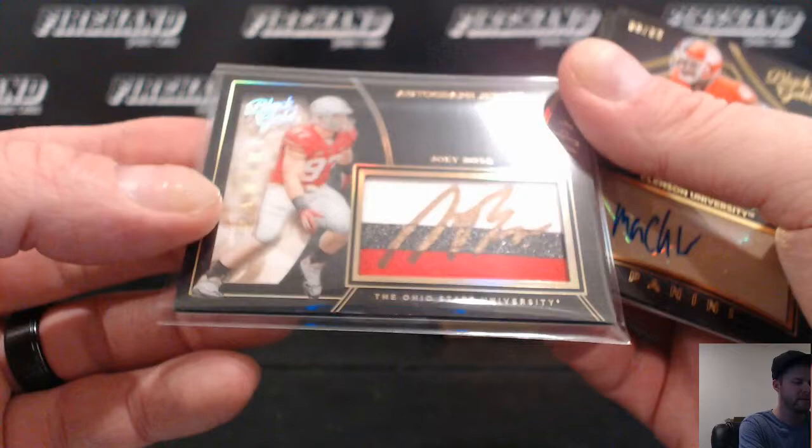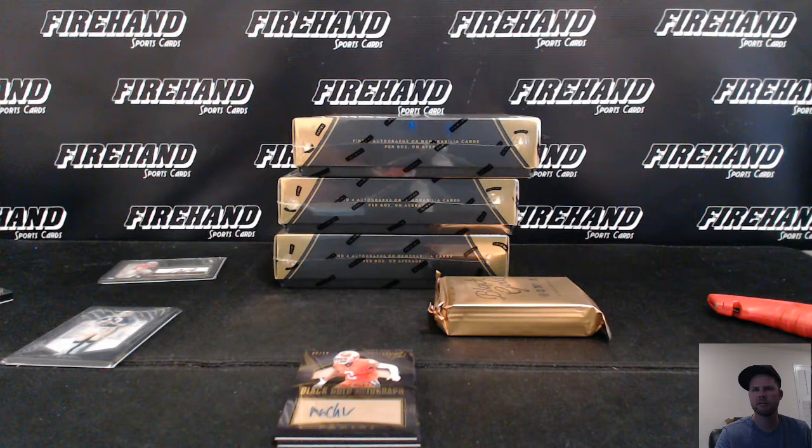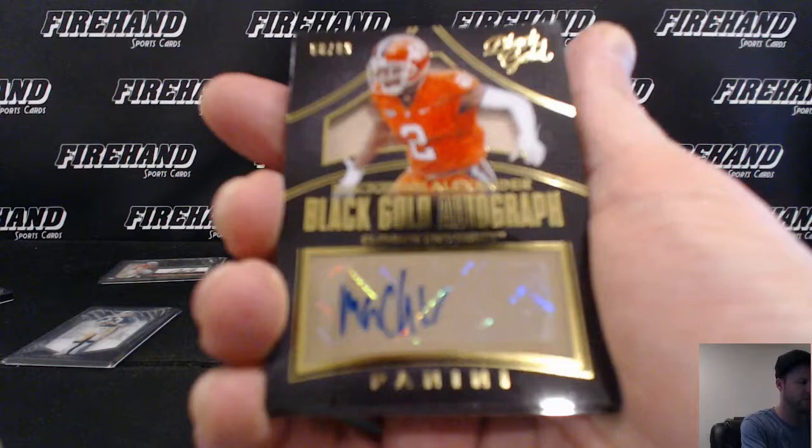This is McKenzie Alexander - I'll have to look him up. I don't see him on NFL.com anywhere - oh, I spelled McKenzie wrong, there's an S in there not a Z. There is the Minnesota Vikings - McKenzie Alexander going to the Vikings at a 99. And for the Titans, Derrick Henry Jumbo Jersey, numbered to 199.